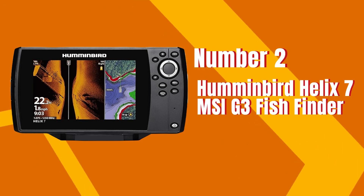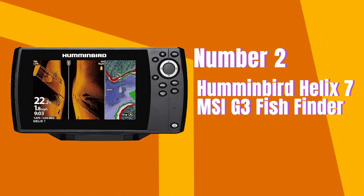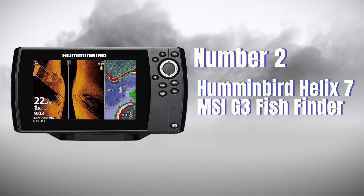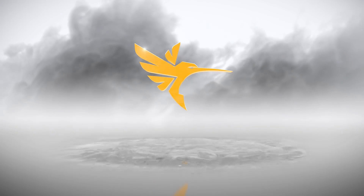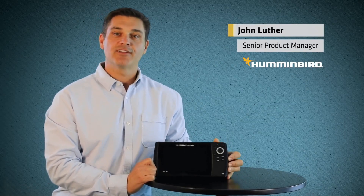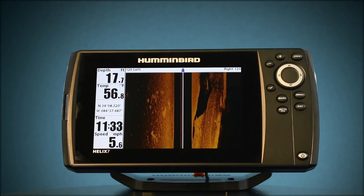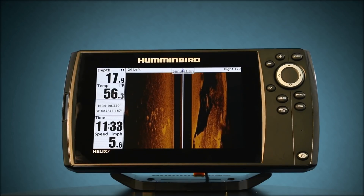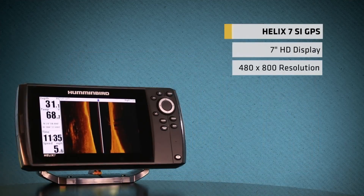Number 2. Humminbird Helix 7 MSI-G3 Fish Finder. I'm John Luther, Senior Product Manager here at Humminbird. Today I'd like to introduce you to our new Helix 7 SI GPS, Side Imaging and GPS Combination Unit. One of the first things to point out about the Helix 7 series is the brightness of the screen. This unit has a 7-inch, high-definition, industry-leading LED backlit display with 480x800 pixel resolution.